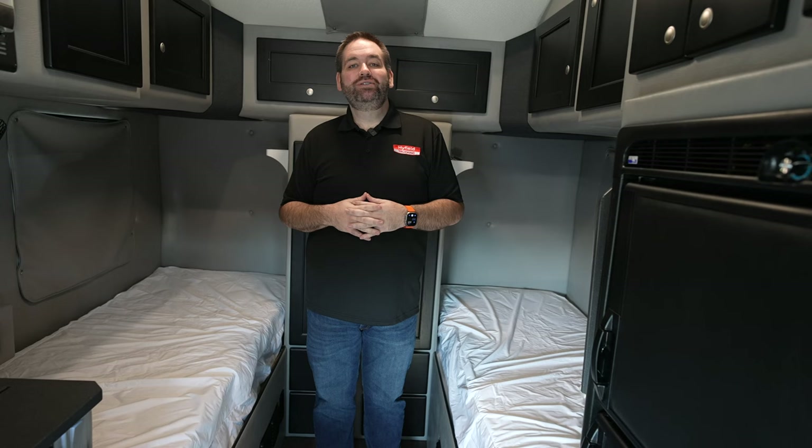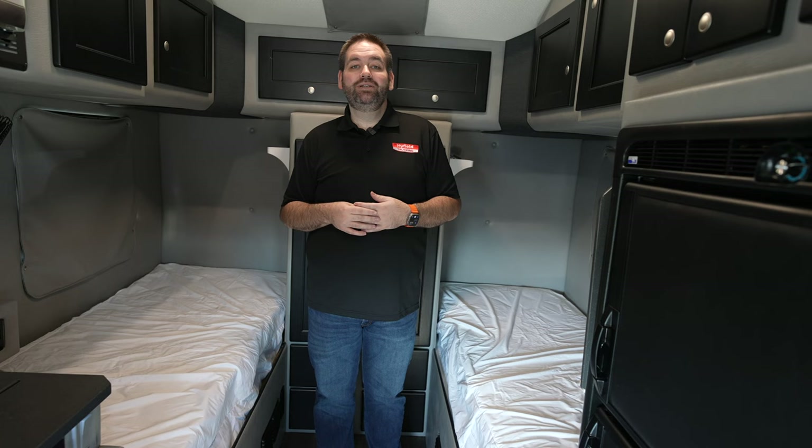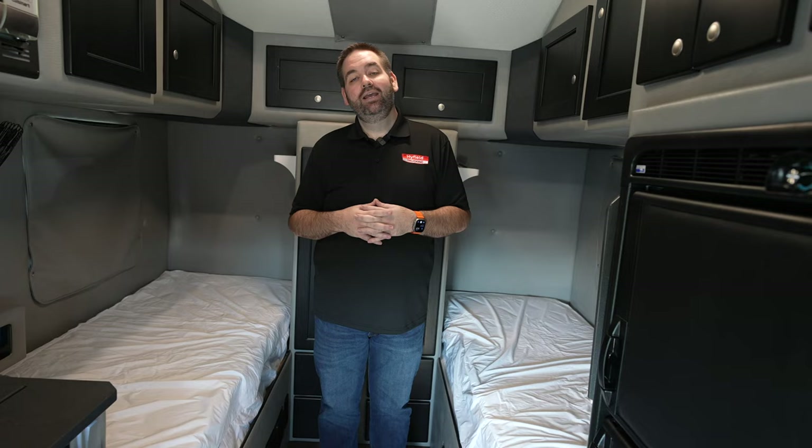Hey everybody, hope you all are having another wonderful day. Thank you so much for coming back to the channel. Today I've got another truck tour for you. This one is going to be a side-by-side sleeper for one of our non-SAM household teams over here at Highfield Trucking. So let me show you around.